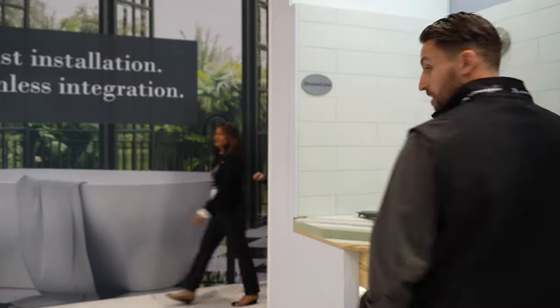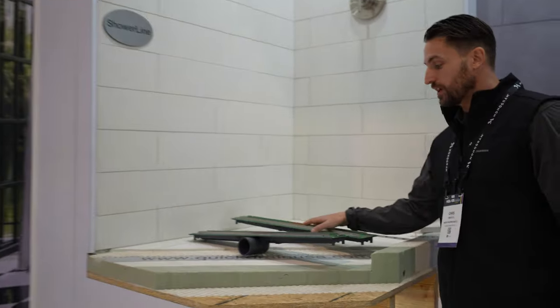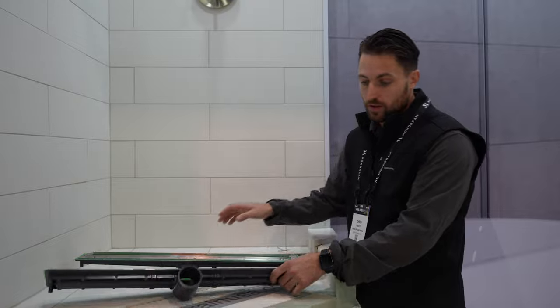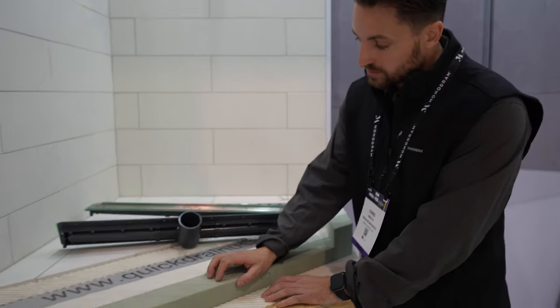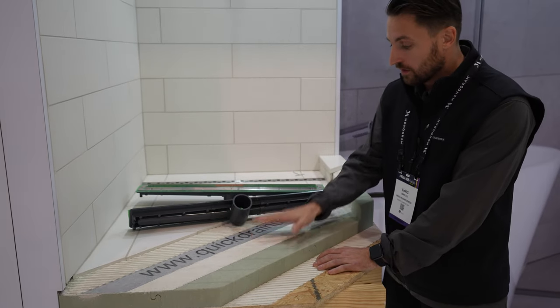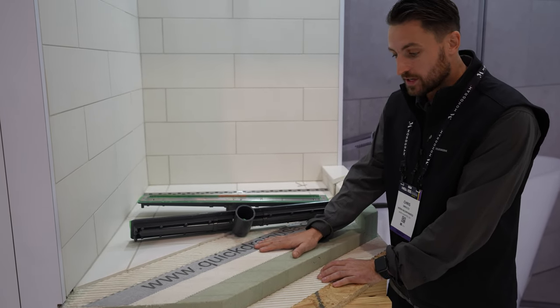We're here at LR Brands, Odie Manufacturing — the Quick Drain USA shower pan drain system — and LR Brands, which offers products that make it super simple to install freestanding tubs and other applications in the plumbing trade. As you can see here, you've got the Odie Quick Drain system with the linear drain. You can also do a wall drain, and you can see all the different membranes involved with the waterproof shower system that Quick Drain USA offers.